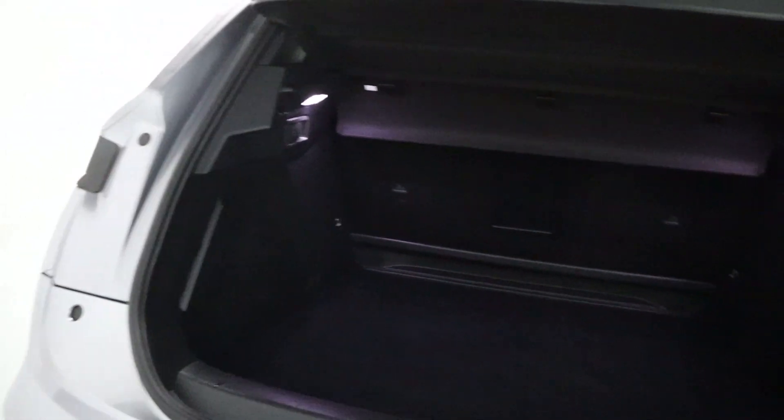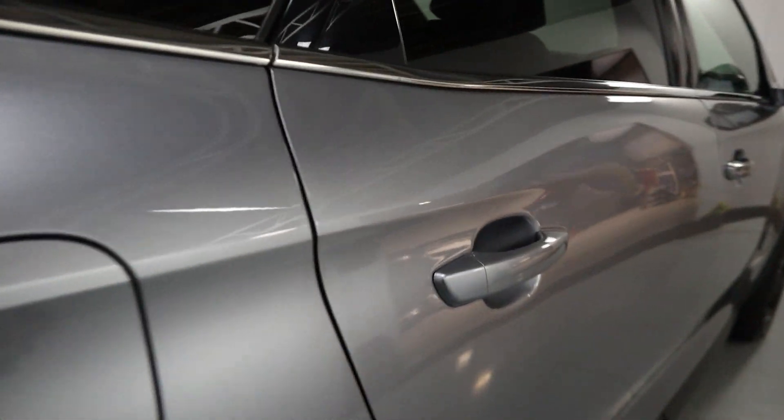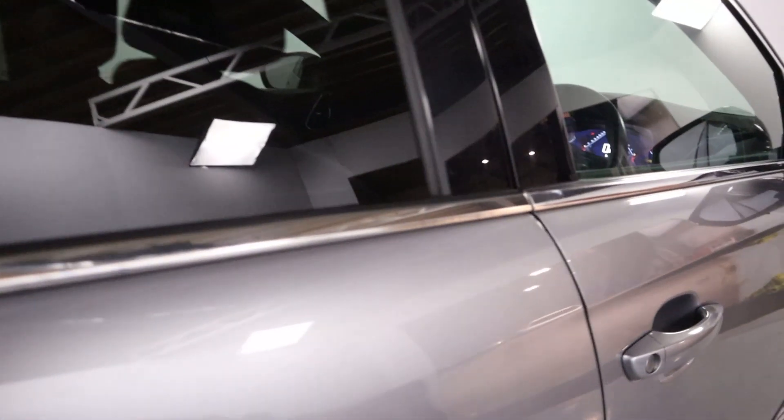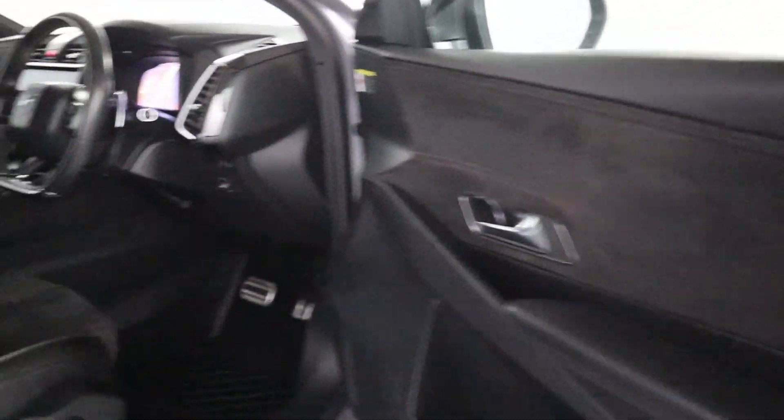There's plenty of boot space in the back. Taking a closer look at the interior, you've got half-leather seating with storage in the back of the seats, an armrest that folds out, and a black headliner making for a nice rear interior.